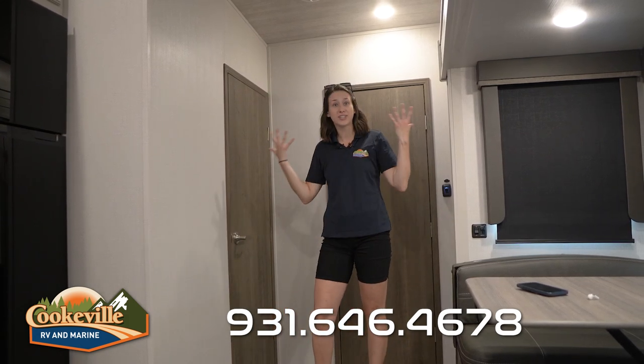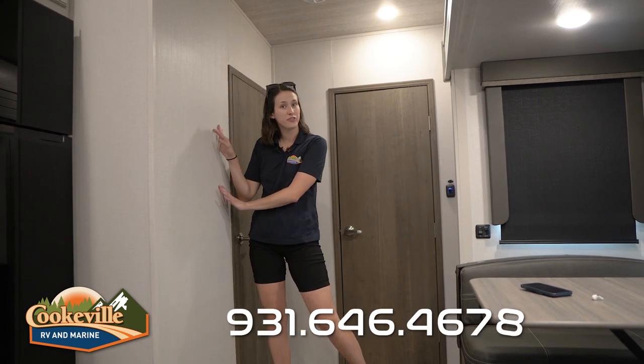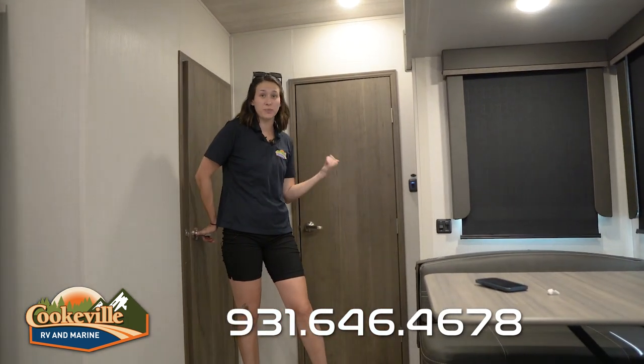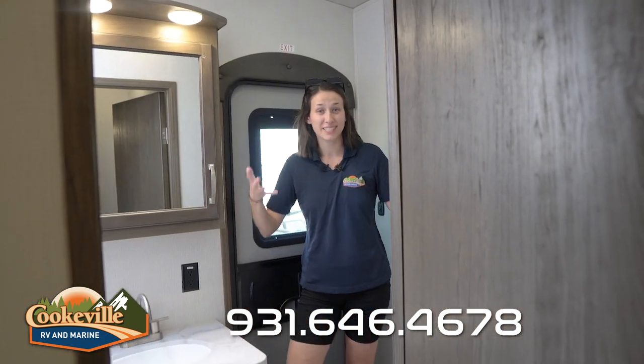This side of the living space is reserved for doors, but you have a lot of wall space and some really tall ceilings to enjoy. Whether you want to hang some family pictures or keep the doors open, the bathroom, the second entrance, and the bunk room are all super close by.